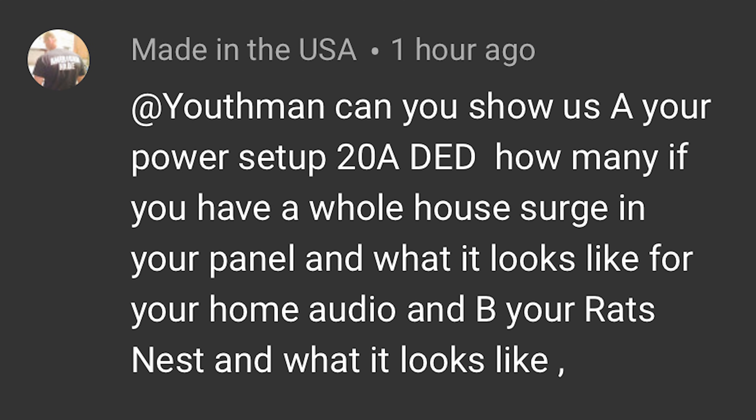Hey, what's going on guys, this is Youth Man. Hope you're having a great day. Today we're going to be talking about something that I've never really talked about on my channel, and that is basically the power that I've got coming into my room. This comes from a question from Made in the USA: can you show us your power setup, 20-amp dedicated, how many circuits, if you have a whole house surge in your panel, and what it looks like for your home audio.